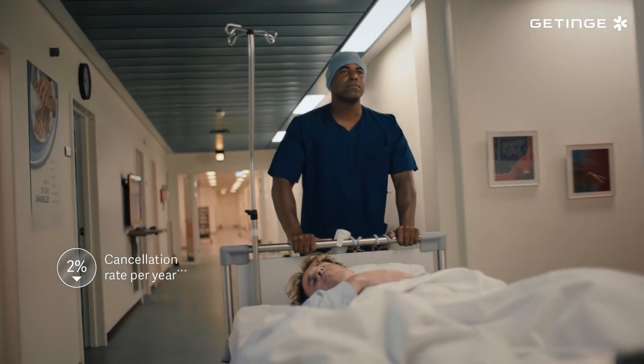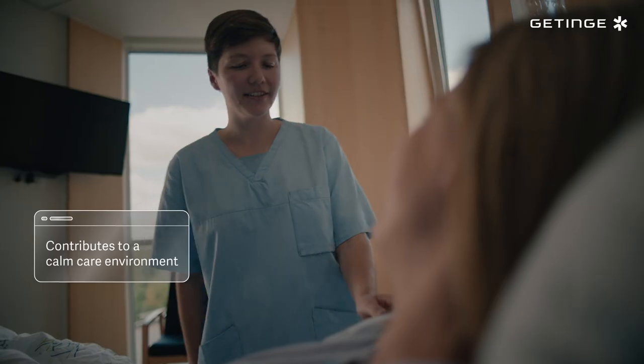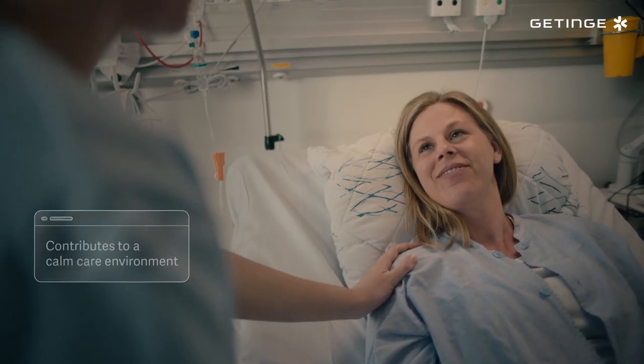We've even seen fewer complications after surgery, which supports our goal to provide the highest quality care for patients in a calm, streamlined and sustainable environment.